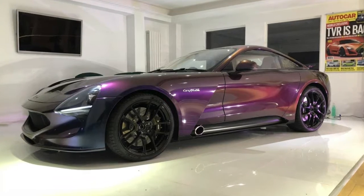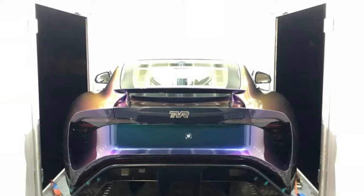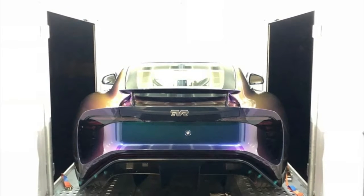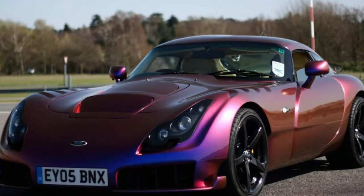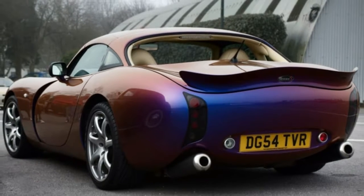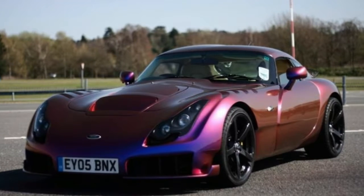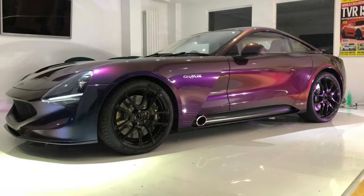New TVR Griffith looks the business with chameleon paint. New images of the intriguing TVR Griffith have surfaced online, showing the sports car with an eye-catching chameleon paint scheme. Before the firm's untimely demise and subsequent resurrection, one of the defining aspects of the brand was its willingness to paint vehicles in all manner of shades and colors. Among the brand's most recognizable was its host of flip paints, which change color depending on the angle at which they're viewed.